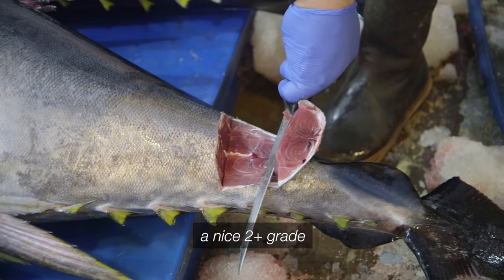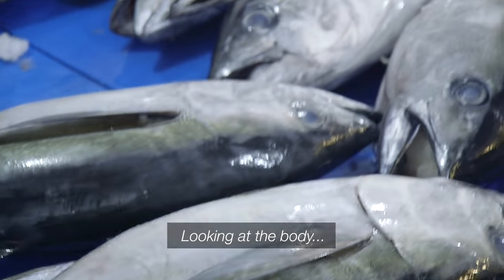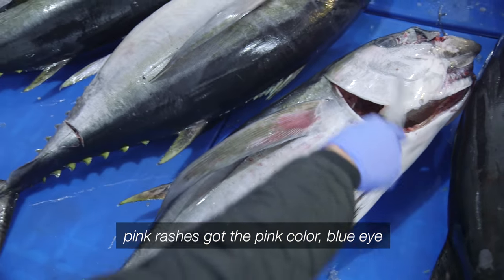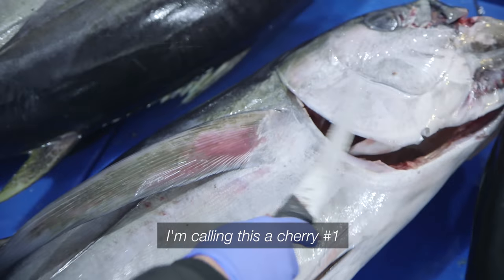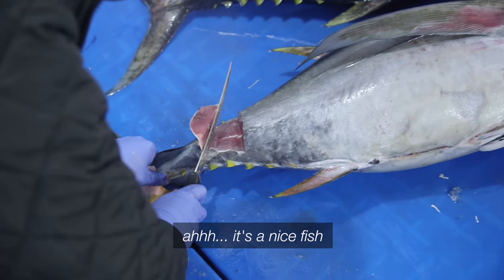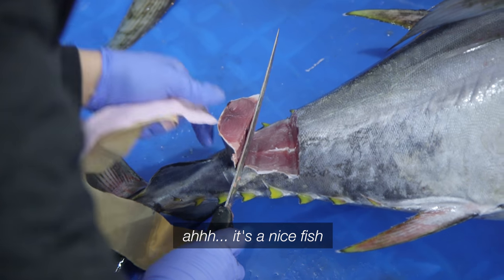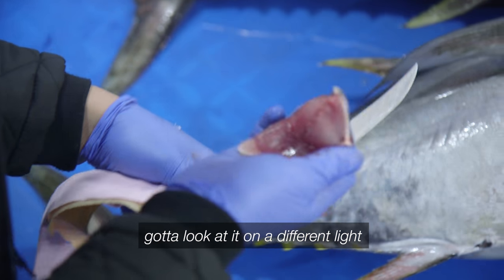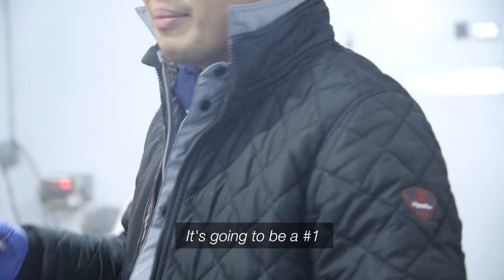Nice blue glass. Looking at the body, how it's shaped. The pink rashes, the pink color, blue eye. Call it this a cherry number one. But we'll see. It's a nice fish, but it's not a stellar kind of number one. Got to look at it on a different side. It's going to be a number one.